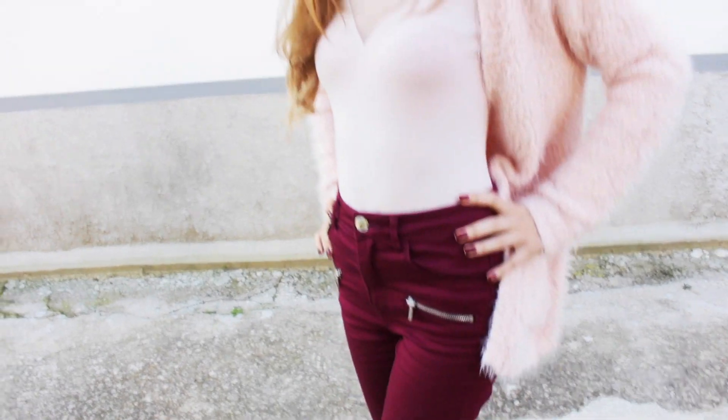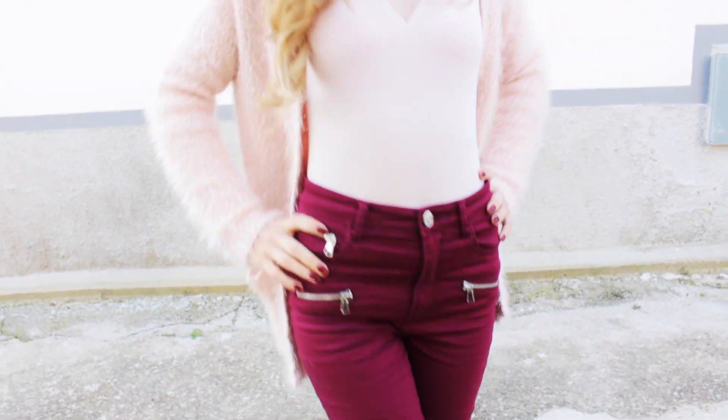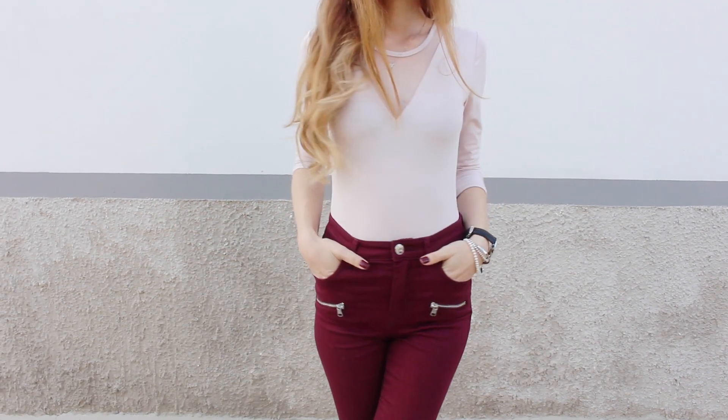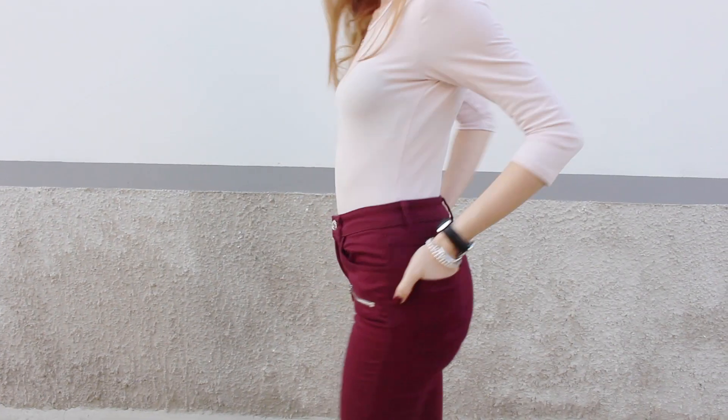Per quanto riguarda ancora Stradivarius, ho preso questo jeggings borgogna super skinny, elasticizzato e a vita molto alta rispetto ai soliti che prendo. Ma nonostante ciò risulta molto comodo addosso; mi piace perché va ad enfatizzare il punto vita senza stringere troppo. Ho preso una taglia 34 e l'ho pagato 20 euro.